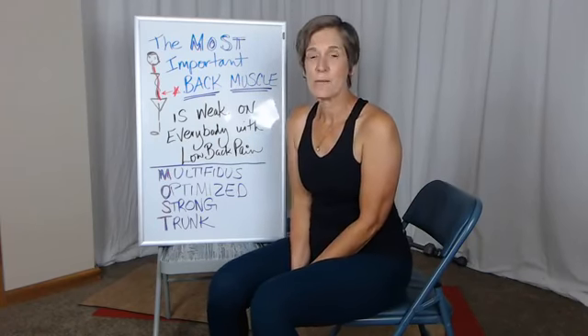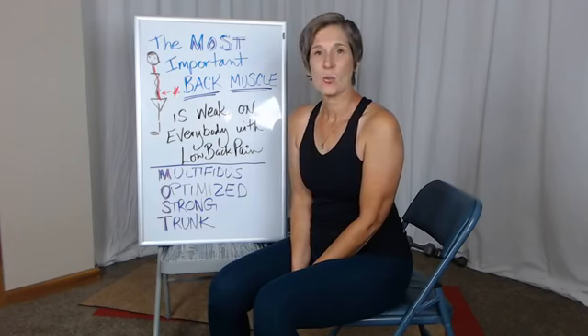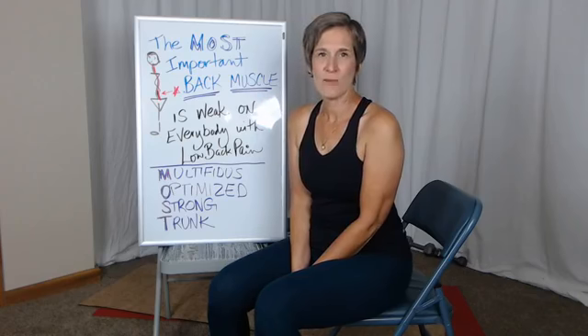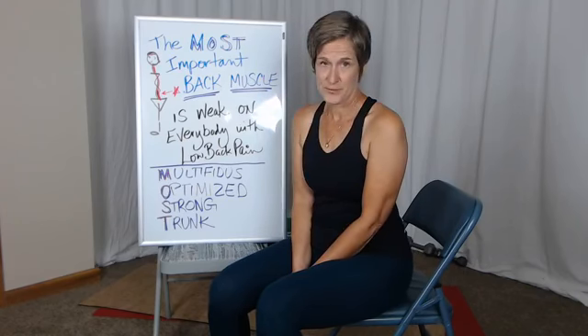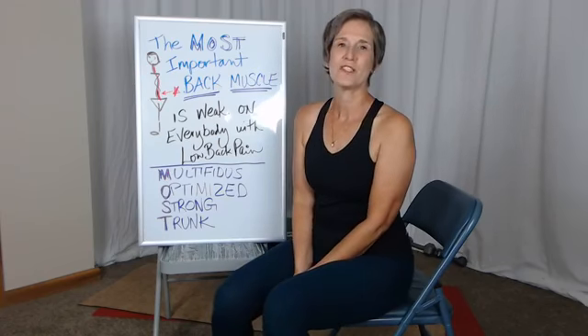I'm going to tell you today what the most important muscle is for low back support and why everyone that has low back pain is weak in this muscle. I'm Stephanie Carter Kelly, a physical therapist that uses yoga in everything that I do.